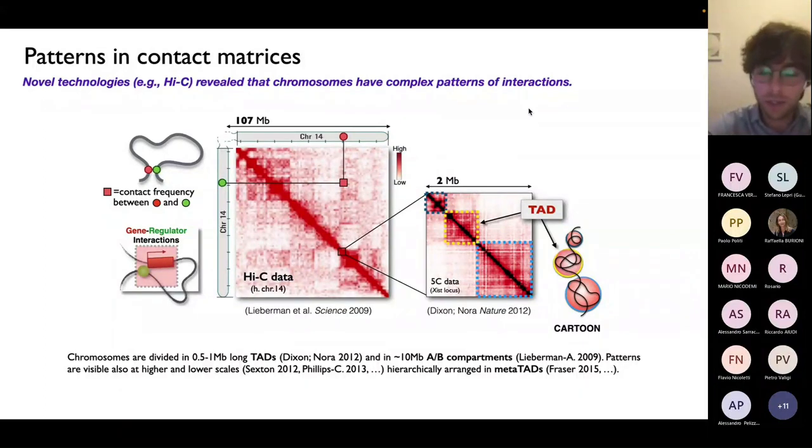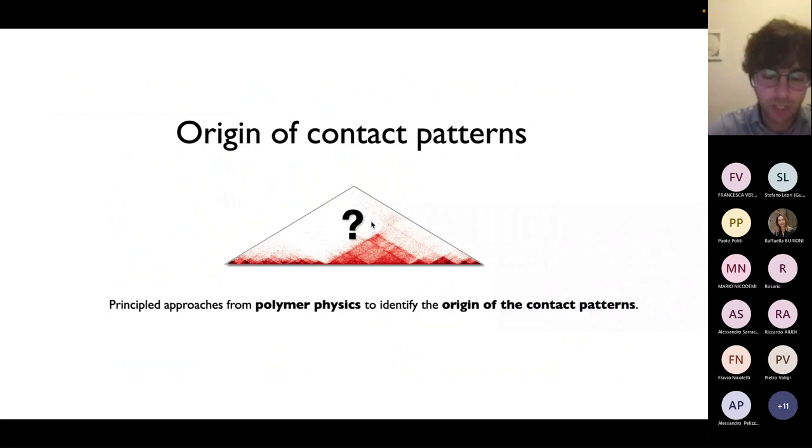Now we can tackle the question that is interesting for us as physicists — that is, how the system works. What is the origin underlying the formation of those contact patterns? What are the mechanisms that shape those contacts? Our approach is the following: because at the end of the day, DNA is a polymer — a very long molecule. We want to use principled approaches from polymer physics to try to understand and dissect the putative mechanisms that shape the origin and formation of those patterns of interaction.